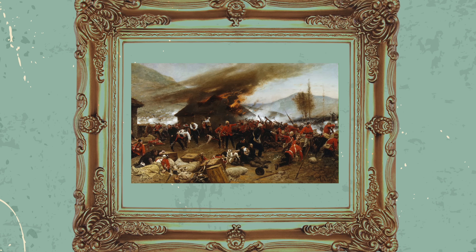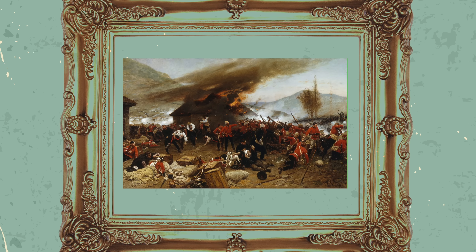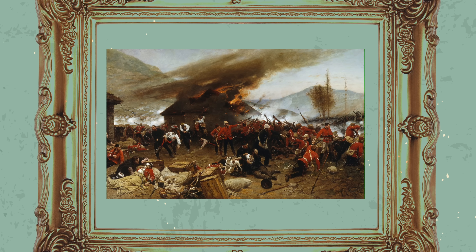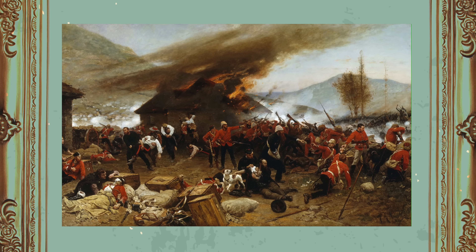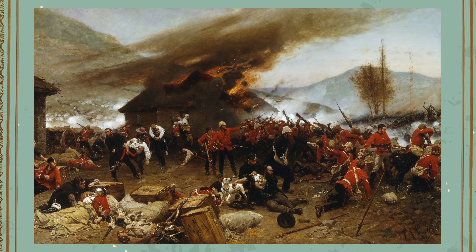So the painting captures the terror and dynamism of the defence of this position by B Company, 2nd Battalion, the 24th — an action that resulted in the award of 11 Victoria Crosses and five Distinguished Conduct Medals. It's a classic image that really was a signature of the Red Coat Army that Australia wanted to identify with in the 19th century.